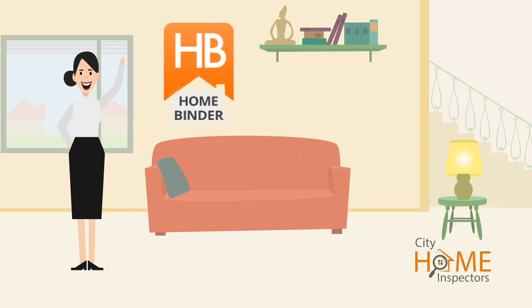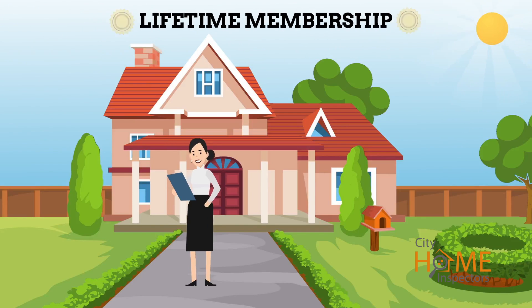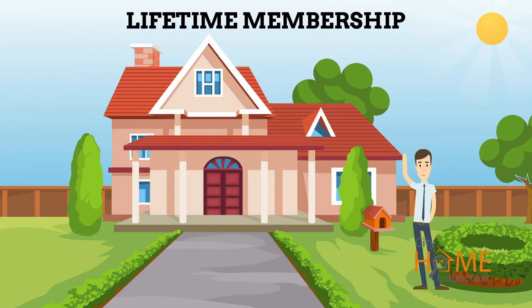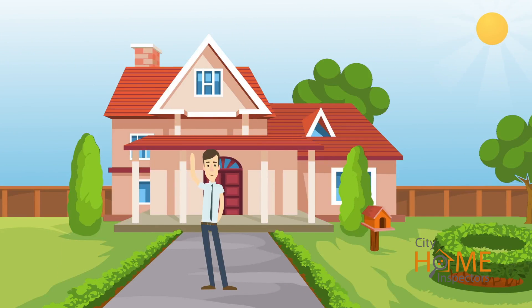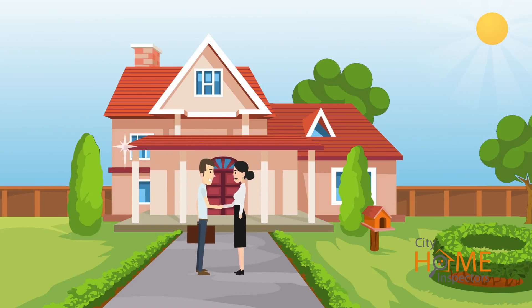Hello, and welcome to HomeBinder. Your home inspection comes with a lifetime membership to HomeBinder because your inspector wants to help make your home ownership as easy as possible after you move into your new home.